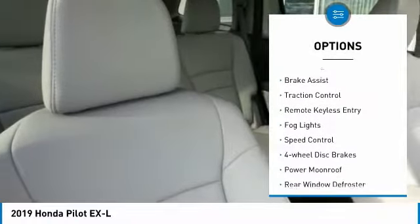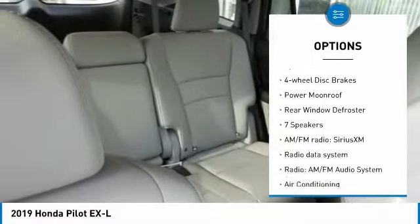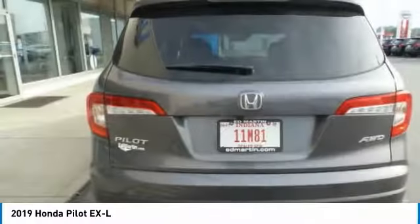Electronic stability control. Power lift gate. Brake assist. Traction control. Remote keyless entry. Fog lights. Speed control. Four-wheel disc brakes. Power moonroof. Rear window defroster.